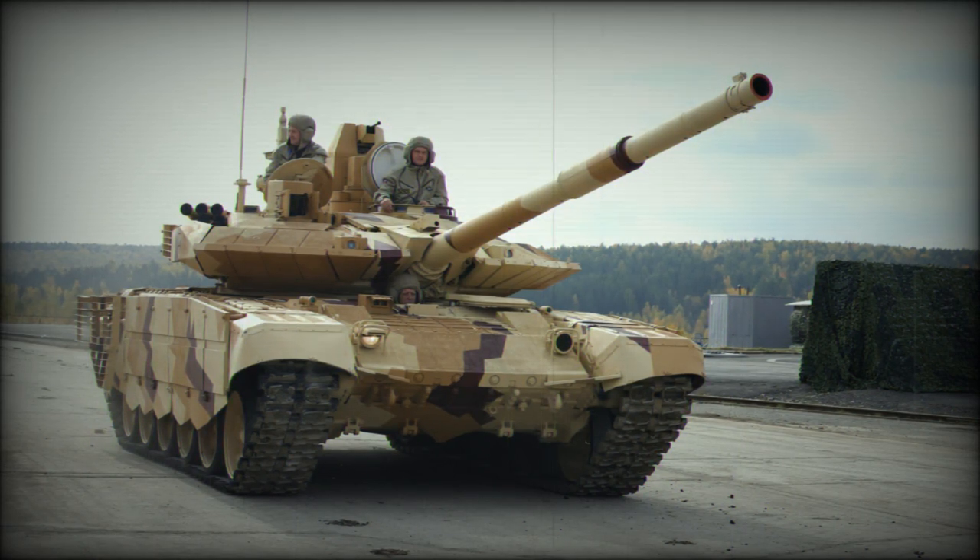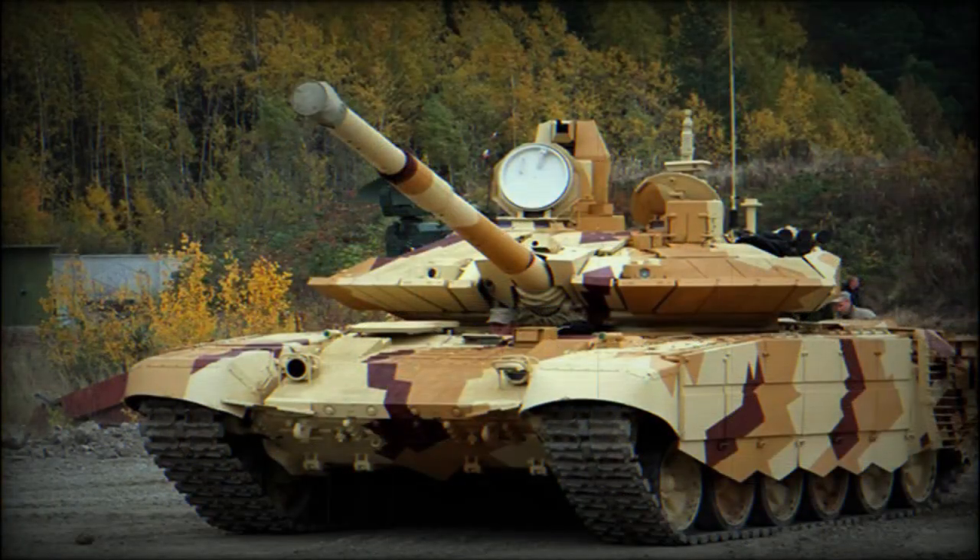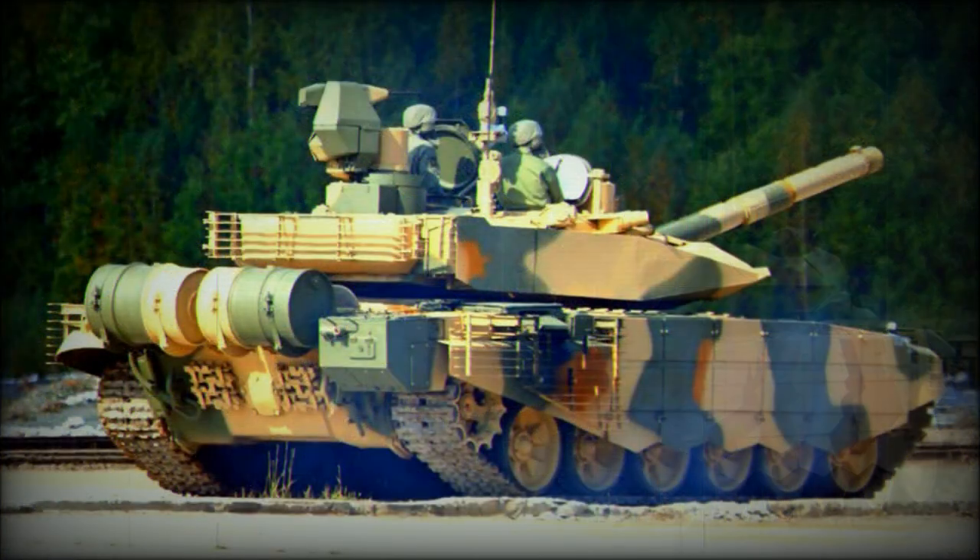The T-90M uses a number of similar components as the T-90MS and was trialed by the Russian Army in 2017. During the same year, a contract was signed to deliver a first batch of 10 newly built T-90M tanks to the Russian Army and to upgrade another 20 T-90A tanks to the T-90AM standard. Deliveries of this first batch were planned to be completed in 2018–2019.